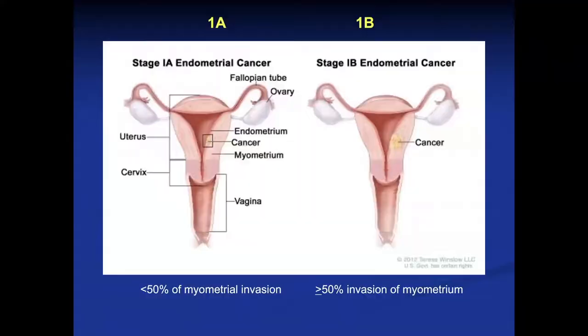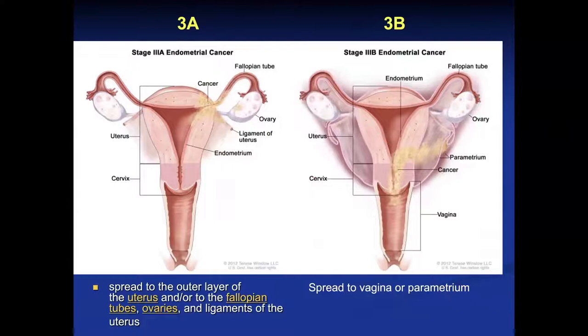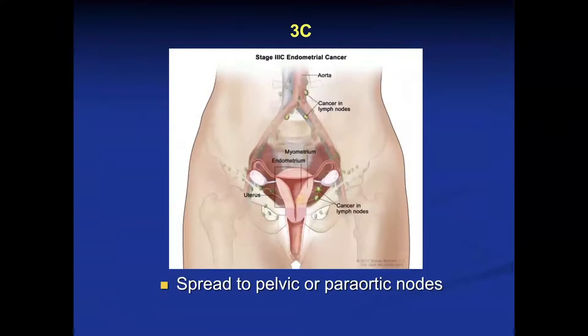It's nice to look at this graphically. Stage 1A tumors involve less than 50% of the myometrium. Stage 1B tumors have extended more deeply to involve equal to or more than 50% of the wall thickness. Stage 2 tumors involve the cervix. Stage 3A tumors extend out of the uterus to involve the fallopian tubes or the ovaries. Stage 3B tumors involve the vagina or the parametrium. Stage 3C cancers involve pelvic or para-aortic nodes. Stage 4A malignancies involve the bladder or the bowel, and Stage 4B involves distant organs from metastasis.